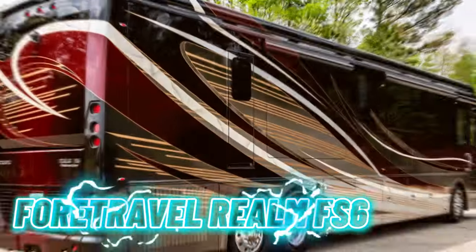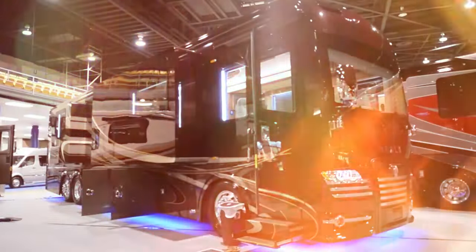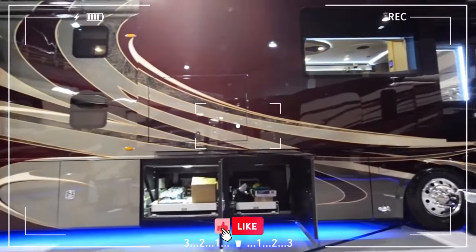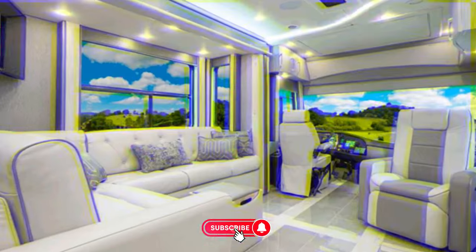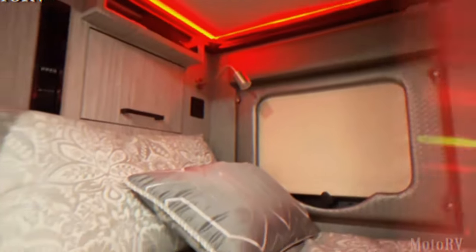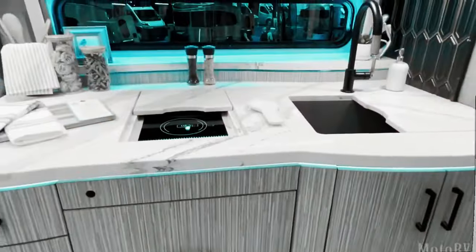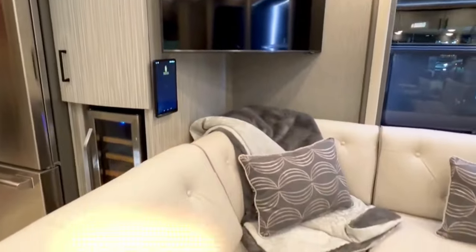Number 6: the ForTravel Realm FS6, a lavish 45-foot motorhome crafted by American company ForTravel. This luxury abode boasts a vast 400-square-foot interior with four slide-out rooms. The kitchen features a full-size refrigerator and dishwasher, complemented by a dining area, living space with a sofa and TV, a bathroom, and a bedroom with a king-size bed.